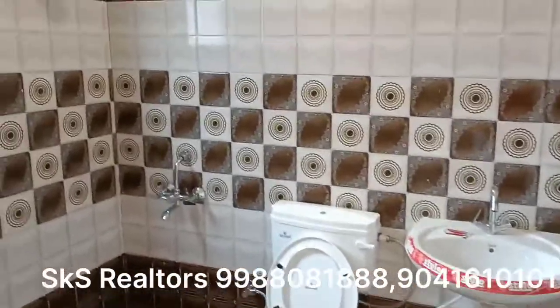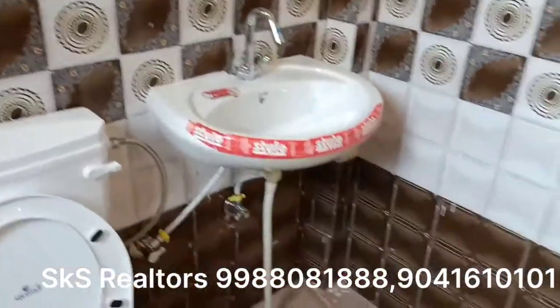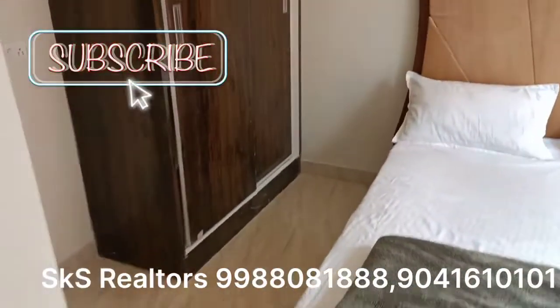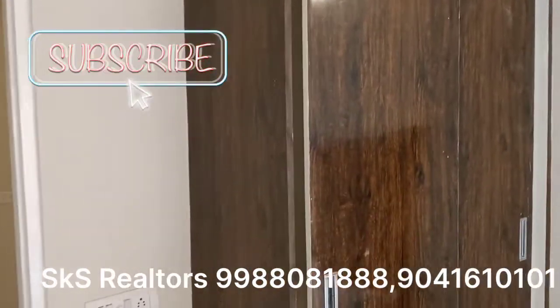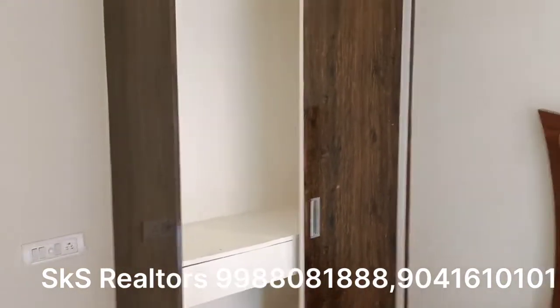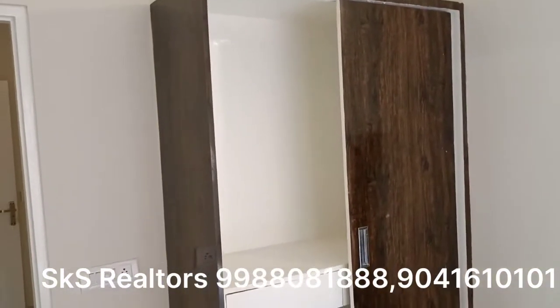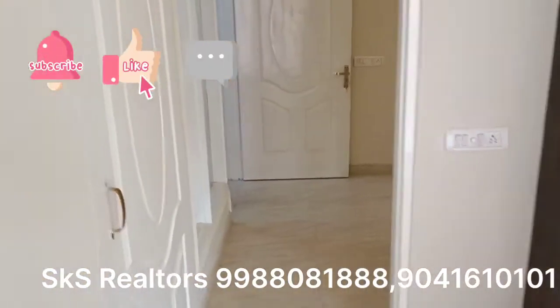You can get all the fittings installed. The price is very good — you will get a 2BHK flat, and I will mention the price in the description box. You will see the Almira as it is made, covered sliding wardrobe as it is made. You will see the second bedroom with the sliding covered wardrobe.